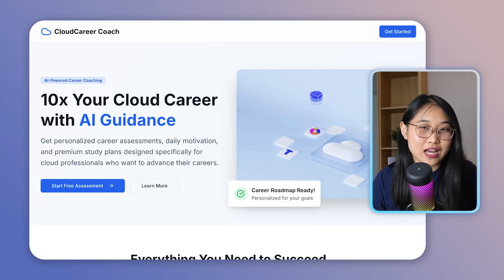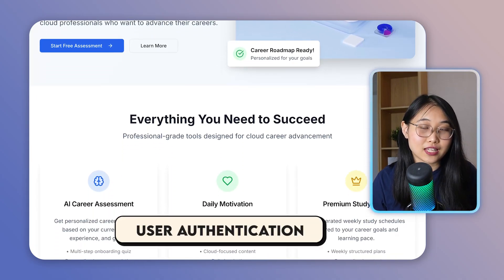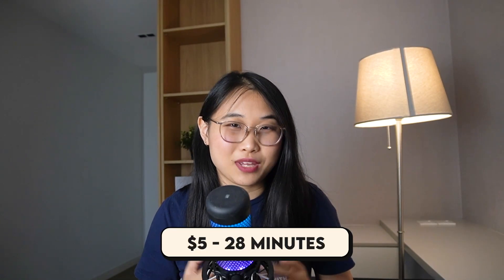Last week I built this Cloud Career Coach using a tool called Emergent and it's got all the features I need: user authentication, AI-powered recommendations, and a payment gateway for premium purchases. Want to take a guess on how much money I spent and how long it took? $5 and 28 minutes to be exact.